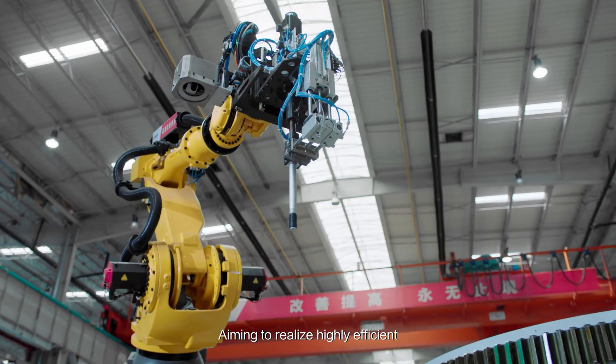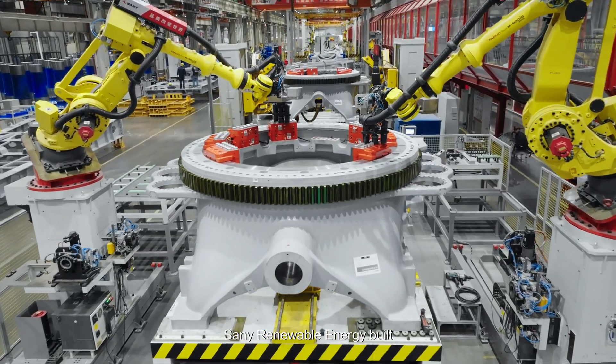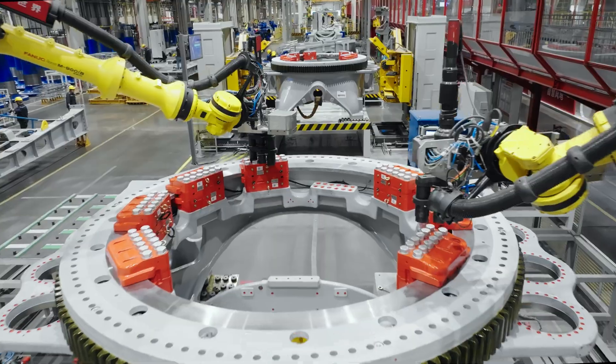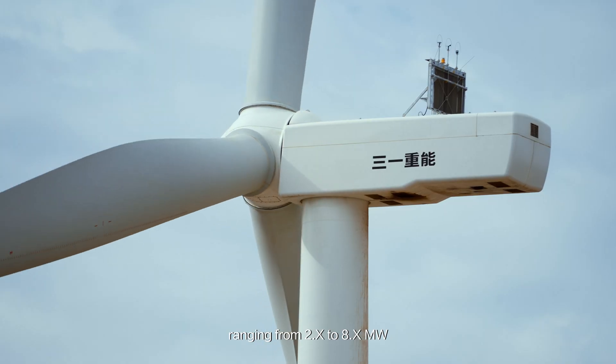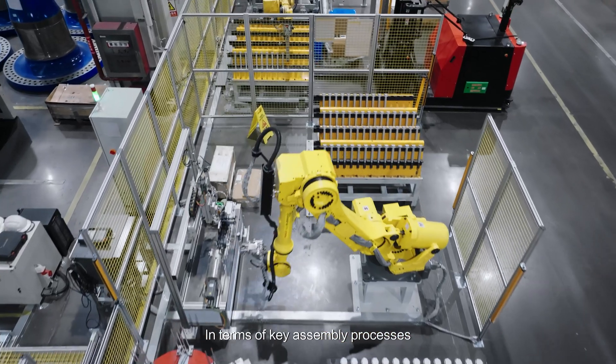Aiming to realize a highly efficient and clean digital production system, Senni Renewable Energy built the smart manufacturing flexible production line, which can satisfy simultaneous hybrid assembly of various wind power products ranging from 2.x to 8.x megawatts.